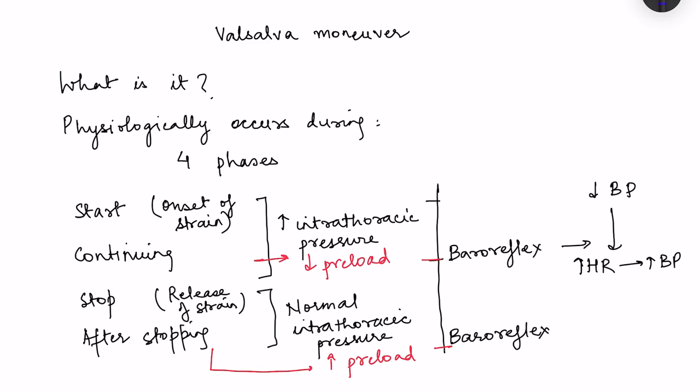Valsalva manoeuvre is basically forced expiration which is performed with a closed glottis. Air is not moving outside of the lungs, but due to forced expiration there is an increase in intrathoracic pressure.